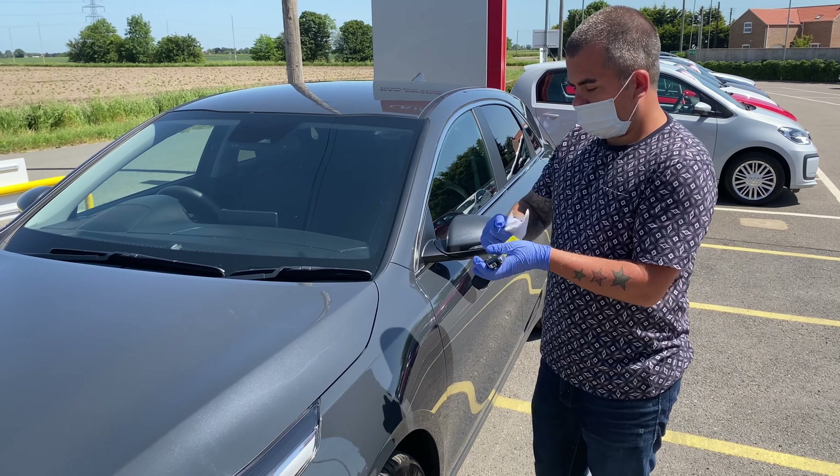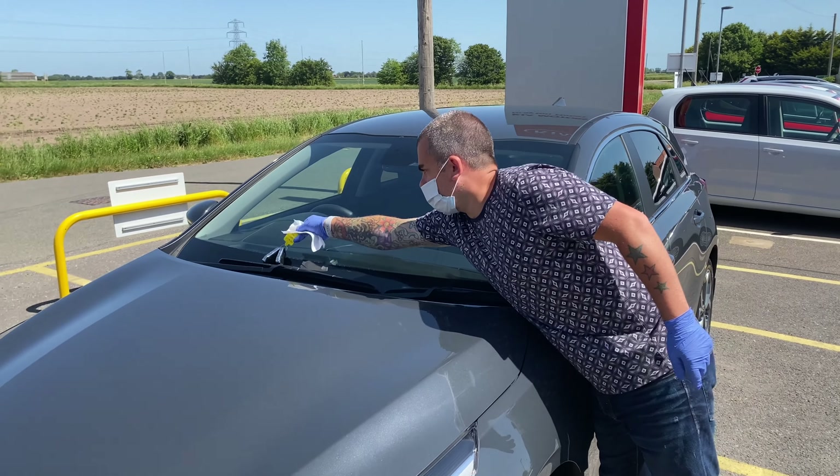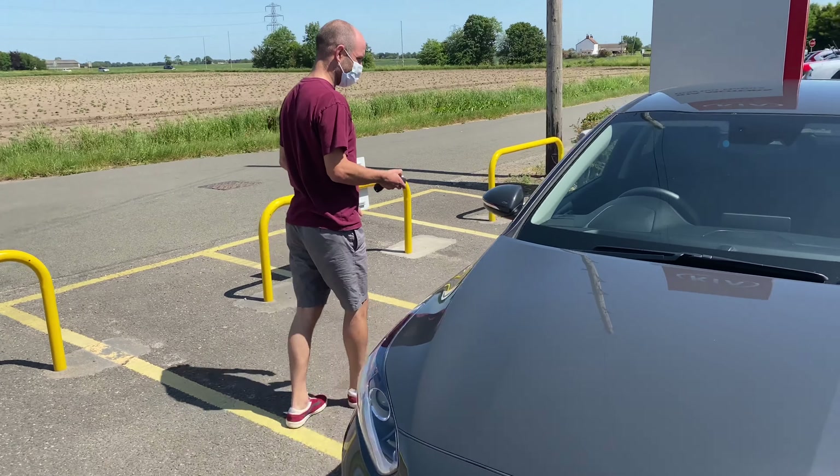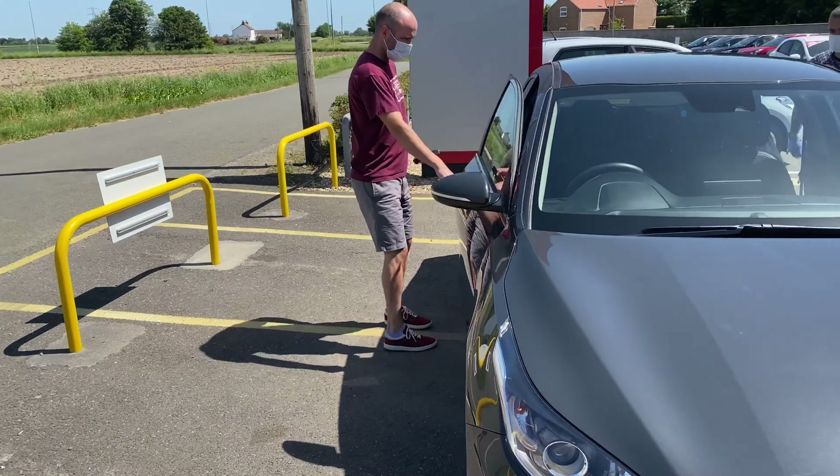Before handing keys to a customer, the keys are sanitized and then placed on the windscreen for a customer to collect. Face masks must be worn by both customers and staff during a test drive.